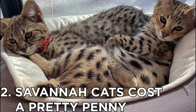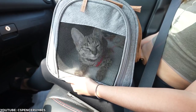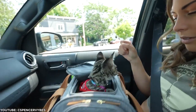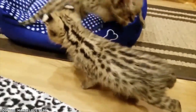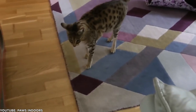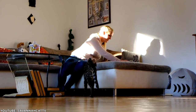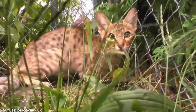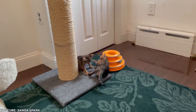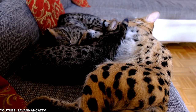Number 2: Savannah cats cost a pretty penny. These impressive looking cats do not come cheap — prices fall somewhere in the range of $1,000 to $20,000 depending on several factors, including filial number. This number refers to a Savannah's generation, or how far removed he is from his original serval ancestor. F1 Savannahs have a higher percentage of serval DNA, earning these cats a higher sticker price. As for gender, males in the F1, F2, and F3 generations are typically sterile, making female Savannahs more valuable and expensive.